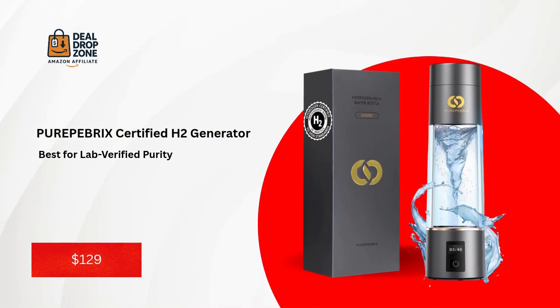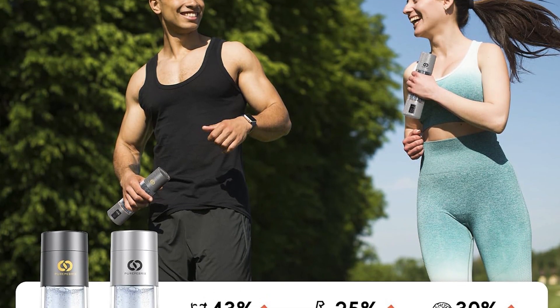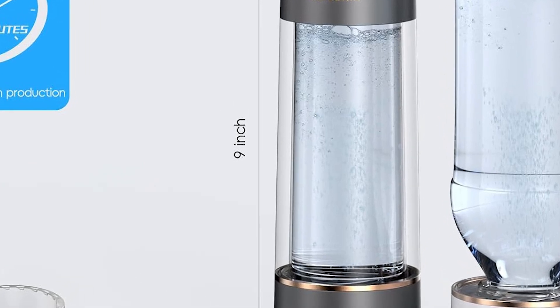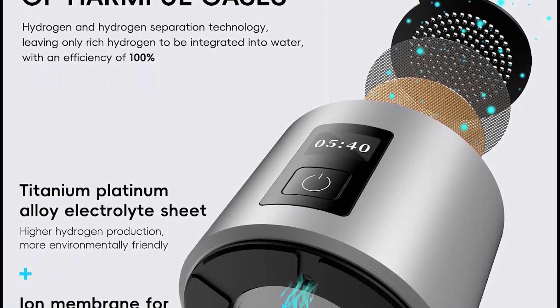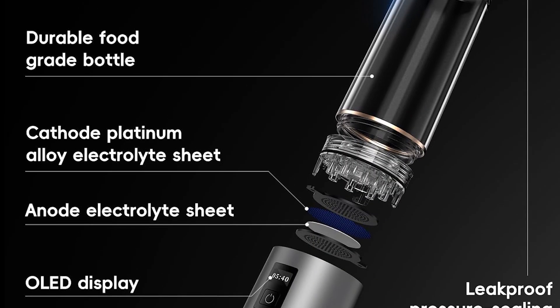Number two: Pure P-Brix Certified H2 Generator — best for lab-verified purity. The runner-up, Pure P-Brix's H4000, is the only bottle here with SGS certification and third-party lab results. It hits 6,360 parts per billion and uses Triton plastic — BPA-free and ultra-durable. The 10-ounce size is compact, but the Type-C charging and 20-use battery life make it a travel essential.